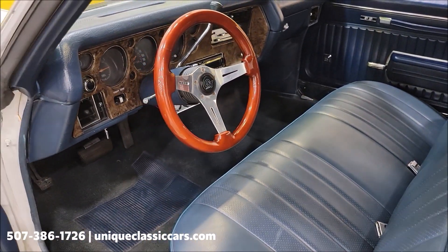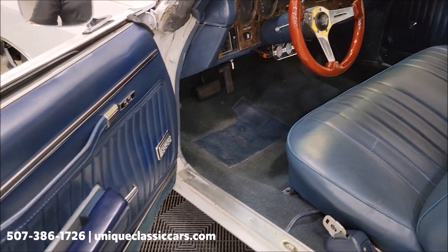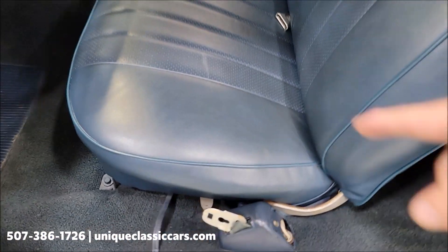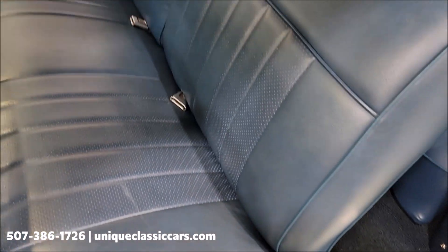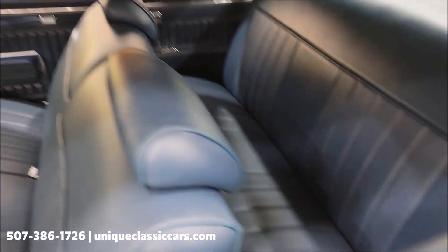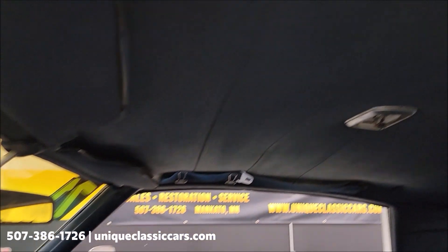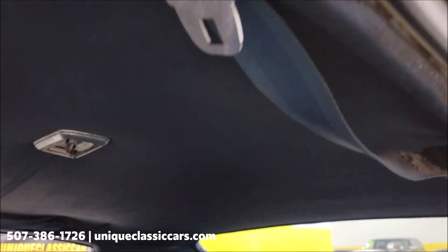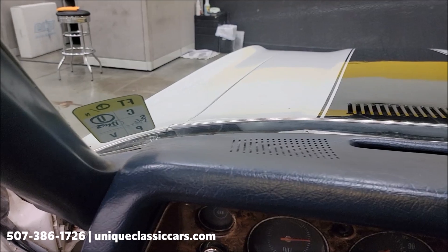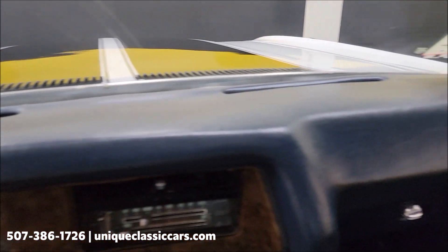Getting in, turning the key — power windows as you can see on the door panel. The interior is free of rips, tears, and holes in the vinyl, same with the rear seat. The headliner is also intact. The top of the dash looks to be in good shape as well.